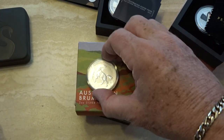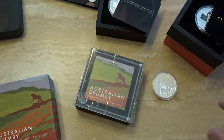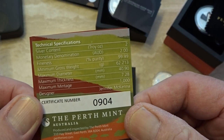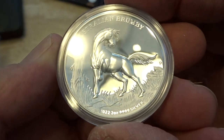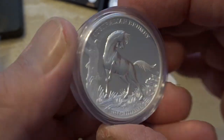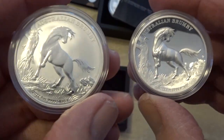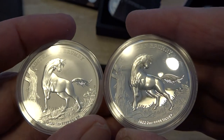Finally in terms of proof coins, there's the Brumby. We've looked at the Brumby before, but this is the proof version. There's the outer box and here's the coin itself. The mintage on the proof coin is 1,000. This is a two-ounce proof coin and it's absolutely beautiful — I love these two-ounce high relief proof coins. There's the high relief proof next to the normal bullion and you can see the difference in quality. Just stunning.